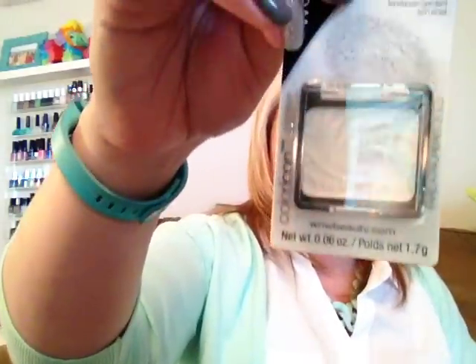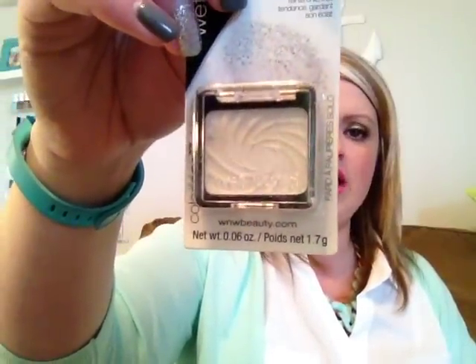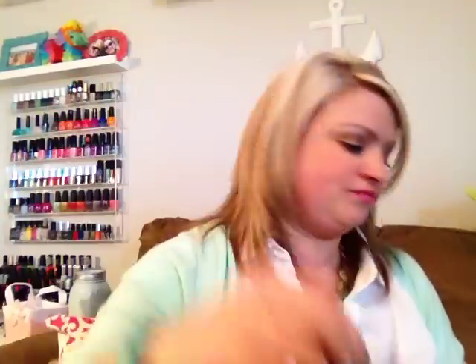I picked up a Wet & Wild single eyeshadow in the color Sugar — it's kind of like a white shimmery color that I would use as a highlight. Then I found the L'Oreal Color Riche lip gloss. I put one in my giveaway so if you haven't checked out that video you'll want to do so. This one is kind of a corally pink color.